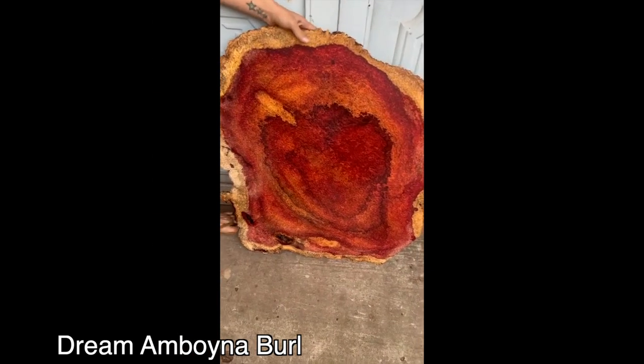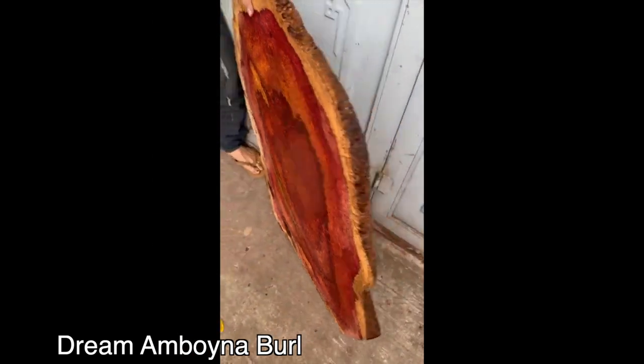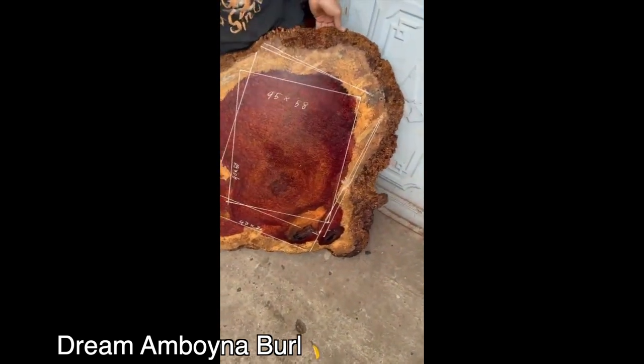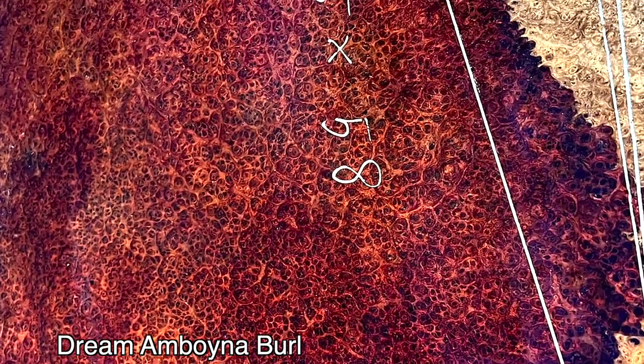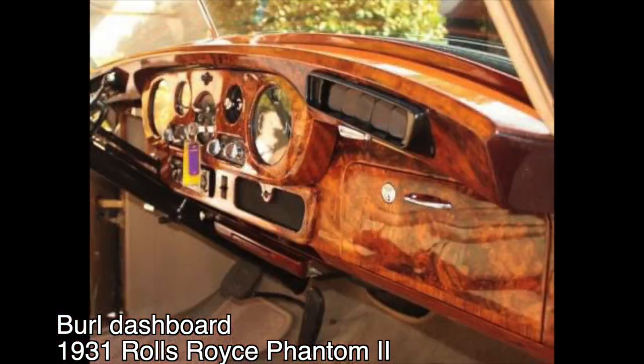I've always hoped to find an available burl of unsurpassed beauty and quality. However, most of the super high-end burls are sold for veneer long before I've had a chance to purchase. The best amboina burls, in fact, are always taken up by luxury manufacturers, like Rolls Royce.